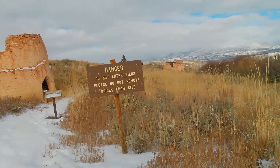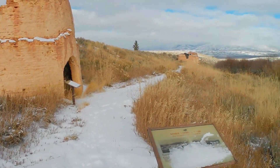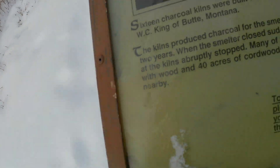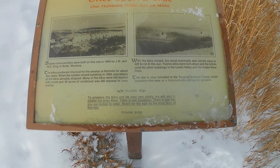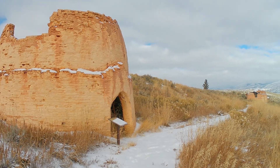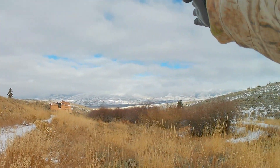As you come into the charcoal kennels, the sign says please don't take any of the bricks as souvenirs - but somebody decided to make a hole right there anyway. On our self-guided tour, there's a little placard here. It says 16 charcoal kennels were built here in 1866 by a person out of Butte, Montana. The kennels produced charcoal for the Nicolia mine, which is across the valley right over there.